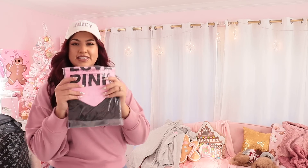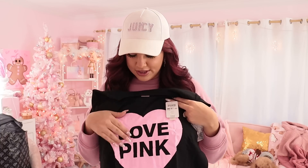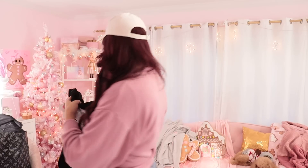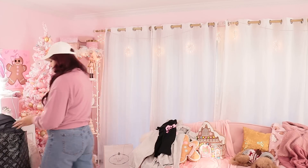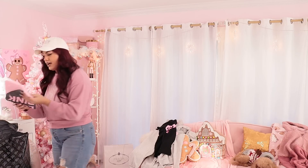Next we have a black t-shirt that says 'Love Pink' — super cute. This one is kind of like a print, it doesn't have glitter on it. That would have been so cute if it was glitter like the other one, but it's still cute. I also got it in the pink version.